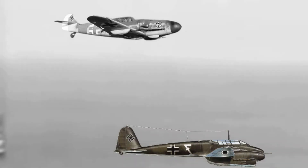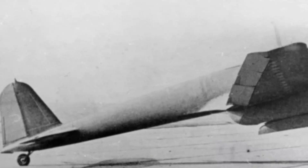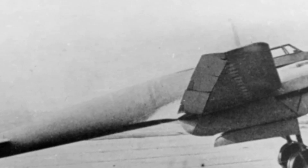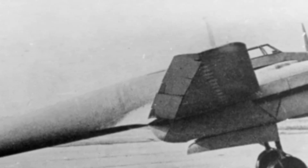In addition to speed, the FW 187 had almost double the range of the Bf 109, making it perfect for long-range missions such as coastal defense or intercepting enemy bombers.